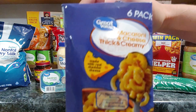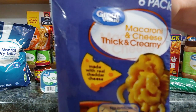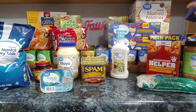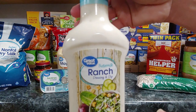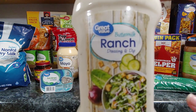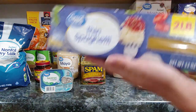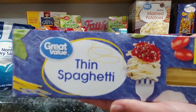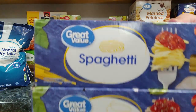I grabbed two of the six-pack of the macaroni and cheese thick and creamy. I got one of the buttermilk ranch dressing. I got a two pound package of the thin spaghetti and a two pound package of the regular spaghetti noodles.